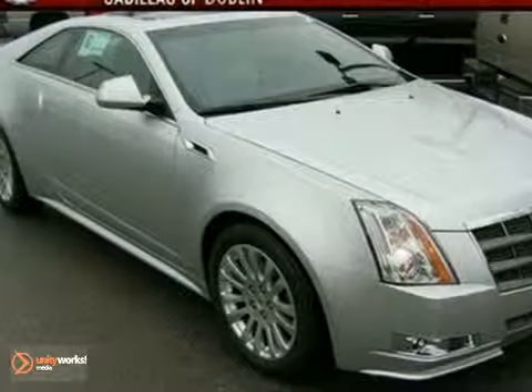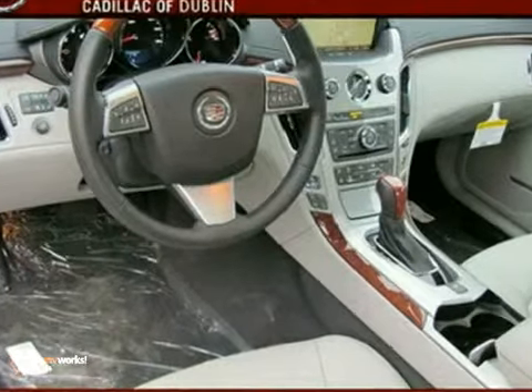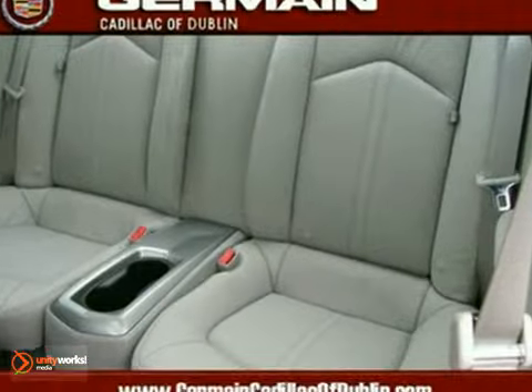Here's a 2011 Cadillac CTS Premium. This vehicle has Bluetooth wireless, heated leather seats, and a moonroof. And with a navigation system and the backup camera, it won't be here long.